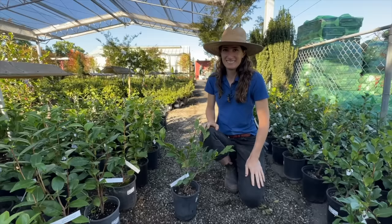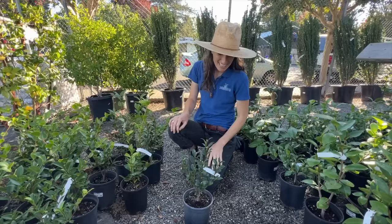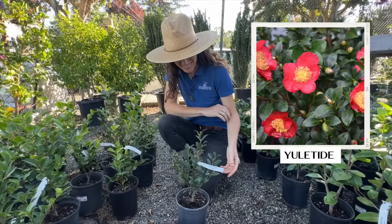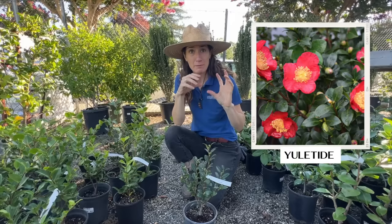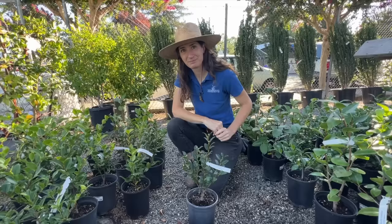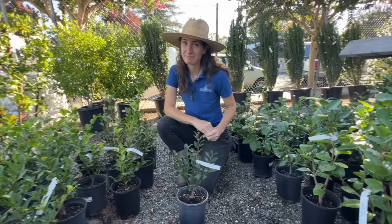This is a camellia sasanqua called Yuletide, and it blooms right around Christmas time — and it's red. This variety has a lot of the stamen showing, with all that pollen in the middle visible. Because of that, hummingbirds and other pollinators love plants like this in the middle of winter because there's not much else going on. I've seen one of these Yuletides full grown in a pot and they're beautiful — your eye is just drawn to it in the middle of winter when everything else is looking gray.